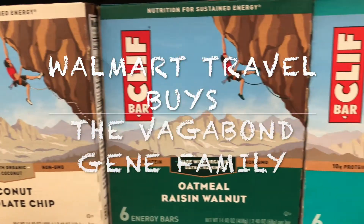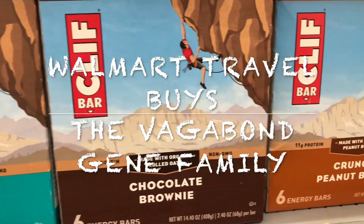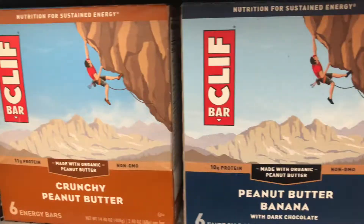This is just a quick video to go over a couple things that you can get at Walmart that are really good for international travel. First, here you can see Cliff Bars — really any energy bar will do, but we like the Cliff Bars.